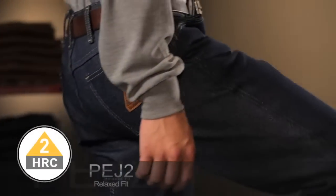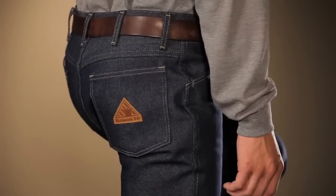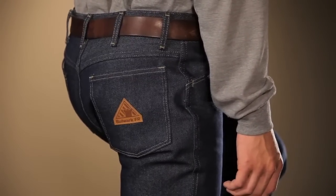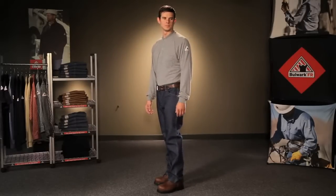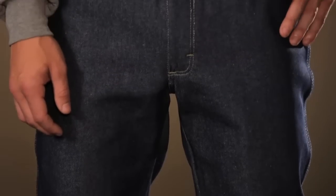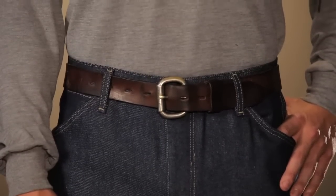Additionally, we offer a relaxed fit PEJ2 which has a comfortable seat and thigh for mobility. It is a 12 and a half ounce flame resistant 100% cotton indigo denim that offers a one-piece waistband with button closure and also has an HRC2 rating.